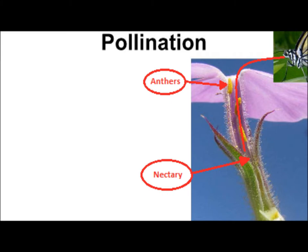Only animals with long mouthparts or beaks are able to reach these nectaries, and usually contact the pollen-containing anthers to do so. The pollen will stick to whatever is drinking the nectar and be moved to the next flower, pollinating it.